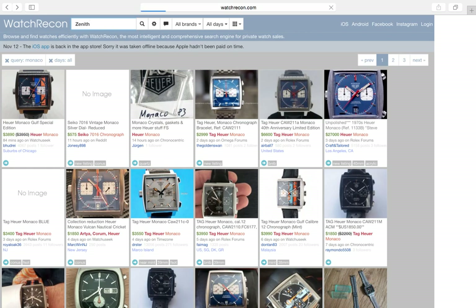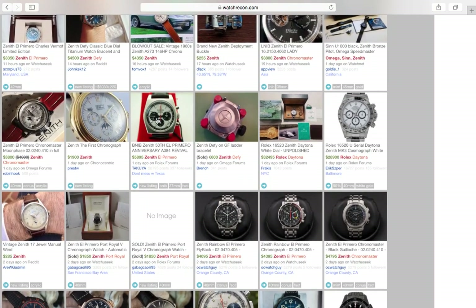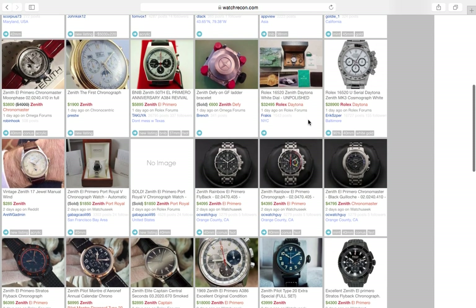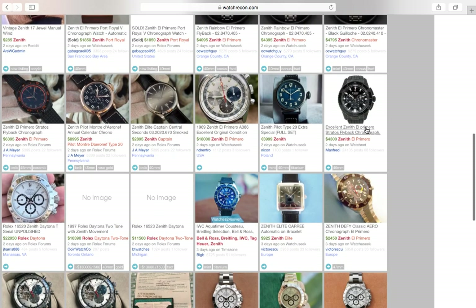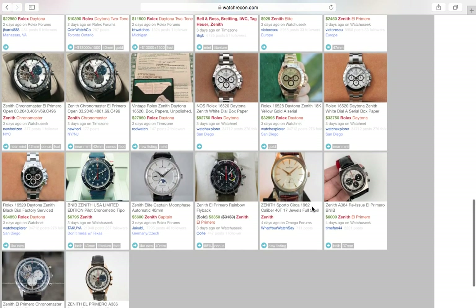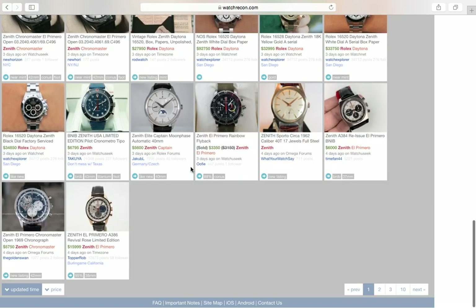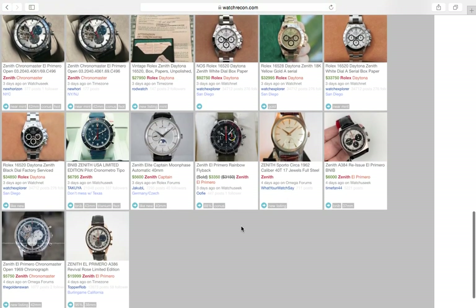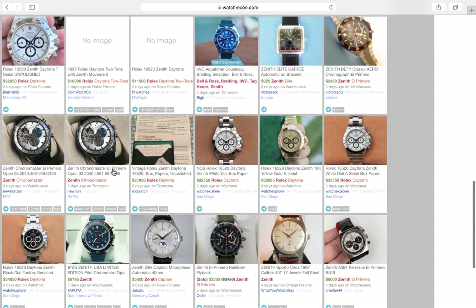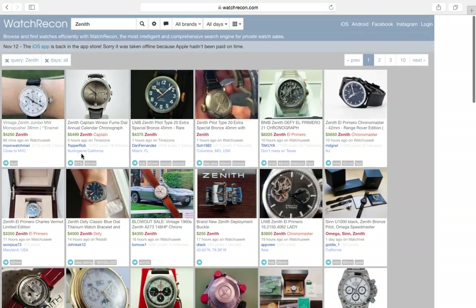Now let's take a look at Zenith — another brand, though I'm not too big on Zenith. The El Primero chronographs are okay. But look at this: a Zenith Daytona white dial full set at $32,000 to $28,000. An 18-karat gold Zenith Daytona — wait, I got sidetracked on Rolex again. No Rolex for this video. Looking at Zenith... all I see are Daytonas. I can't do Zenith.